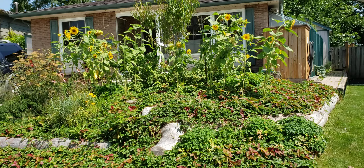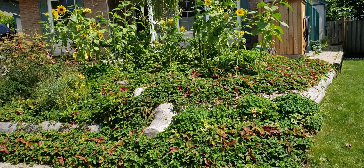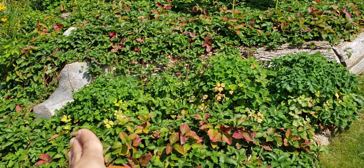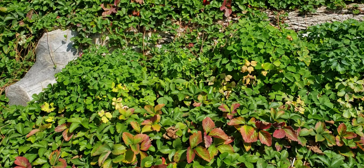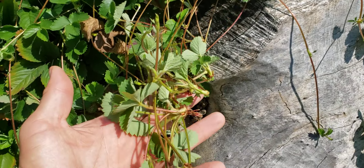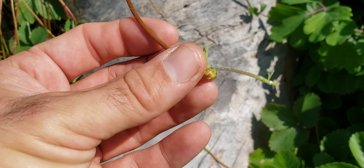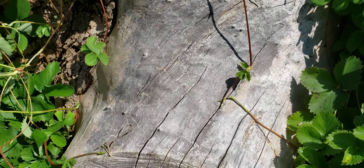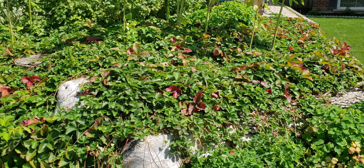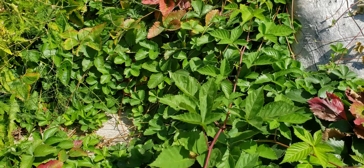Moving on to the Tree Trunk Terrace side. Here is the Tree Trunk Terrace — it's a little bit overgrown as well. The strawberries have done very, very well, with a huge amount of fruit this year, and they're running all over the place like they generally love to do. If any of these little leaves reach soil, it'll create a brand new plant, as well as spreading from all the seeds from any fruit that may have fallen.